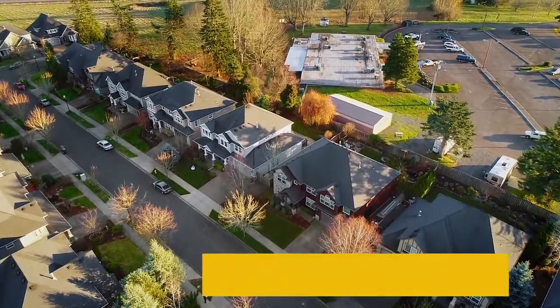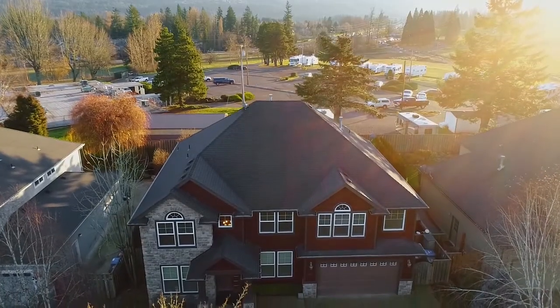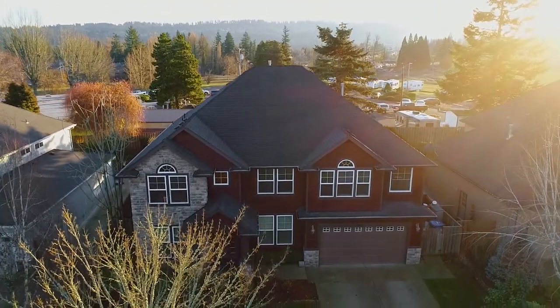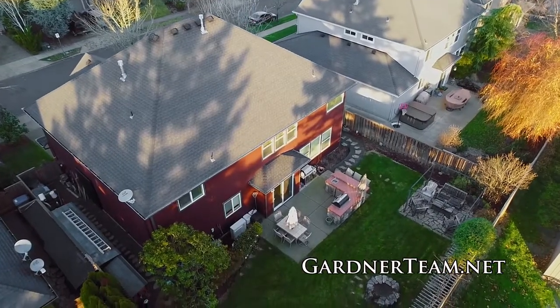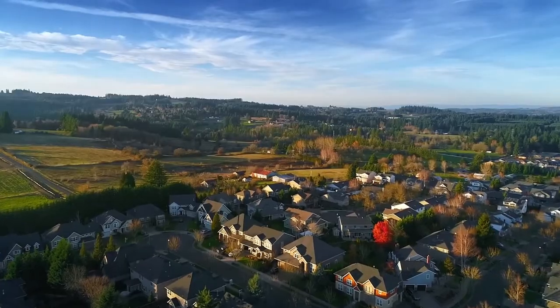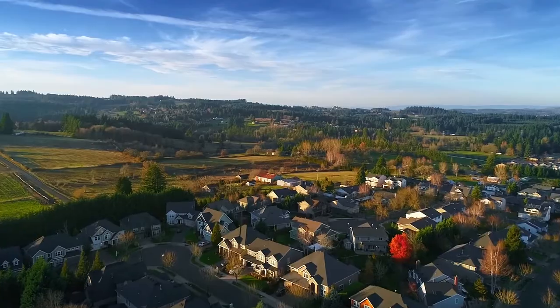Welcome to this gorgeous Renaissance home in a highly desirable Sherwood neighborhood. This more than 3,400 square foot home is beautifully designed with a spacious backyard perfect for entertaining. Enjoy excellent Ridges schools, with the site of Sherwood's new high school within walking distance.